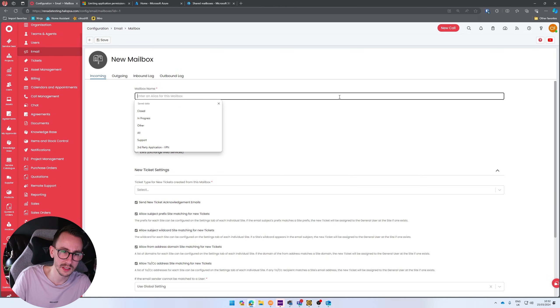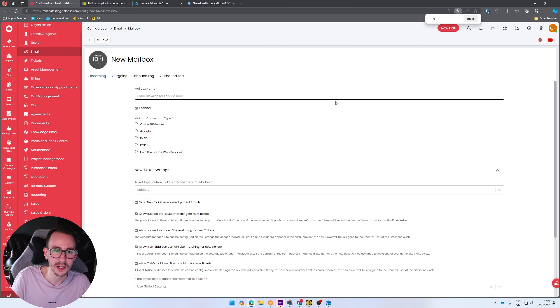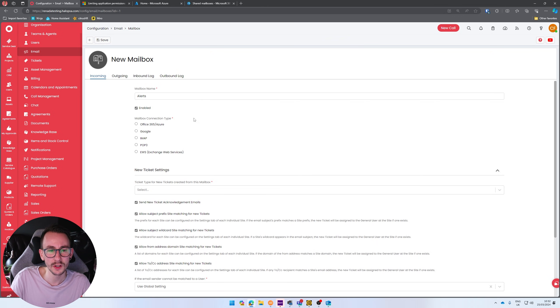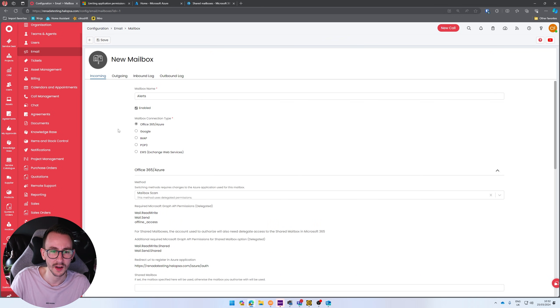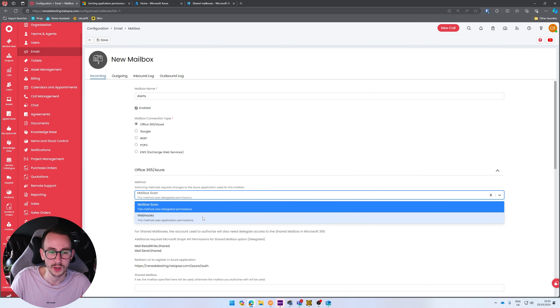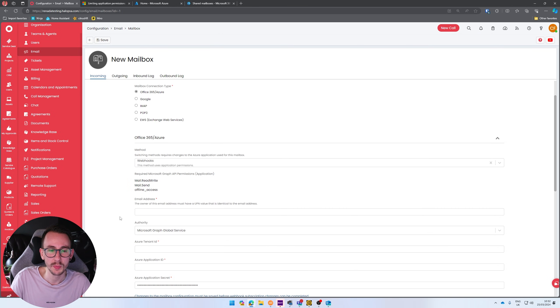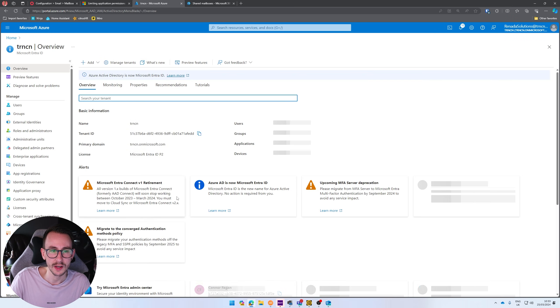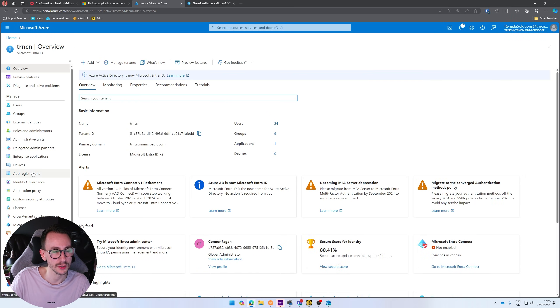Click in the middle or click 'New' in the top right-hand corner and type in a mailbox alias. I'm going to call this one 'alerts' — that's what I'm setting up today. I'm then going to click 'Office 365 - Azure' and select 'Use Webhooks'. Mailbox scan was the old method — it scanned every few minutes. Now we're using webhooks, which means it's going to be instant.